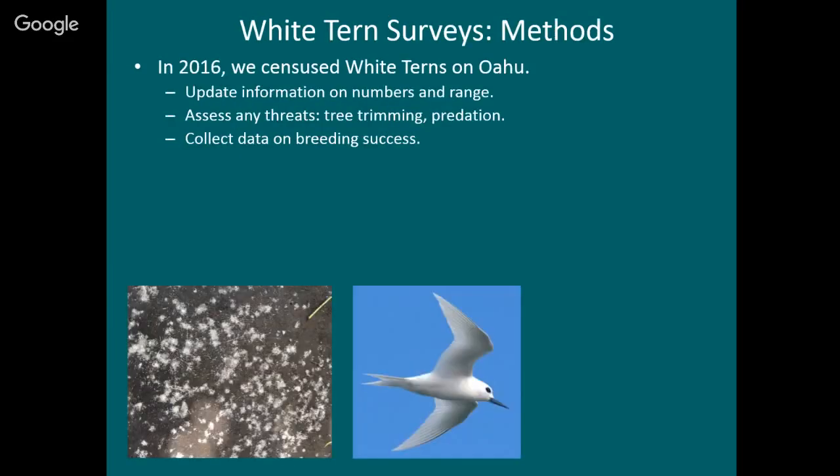Now I want to talk about the surveys that Rich and I did — a repeat of the surveys I did in 2002. This was funded by the Division of Forestry and Wildlife to provide updated information on the numbers of terns and their range. This is a threatened species — we want to know what's happening with it. Is the population secure, increasing, or decreasing? We also assessed threats, especially tree trimming and predation, and collected data on breeding success.